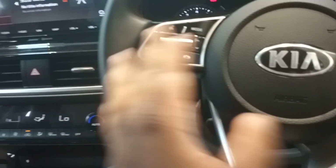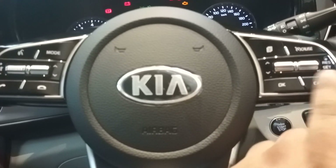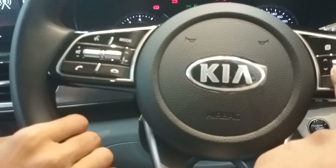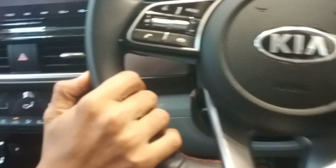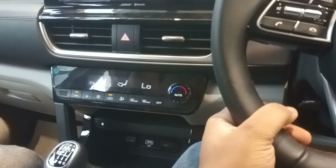We are getting cruise control in this car. There are also calling feature controls on the steering. Backside, we have two-step reclinable seats.